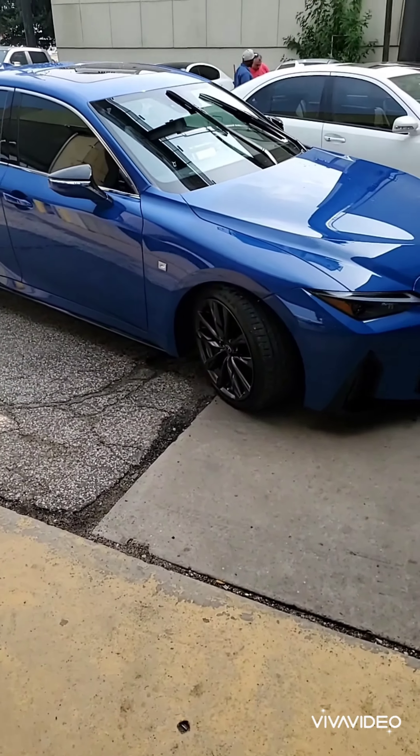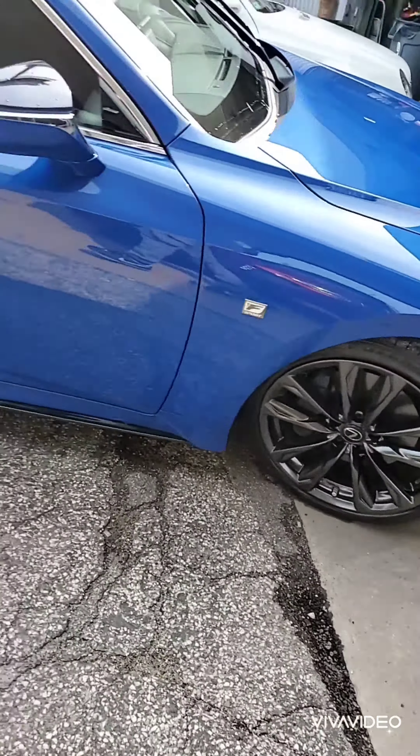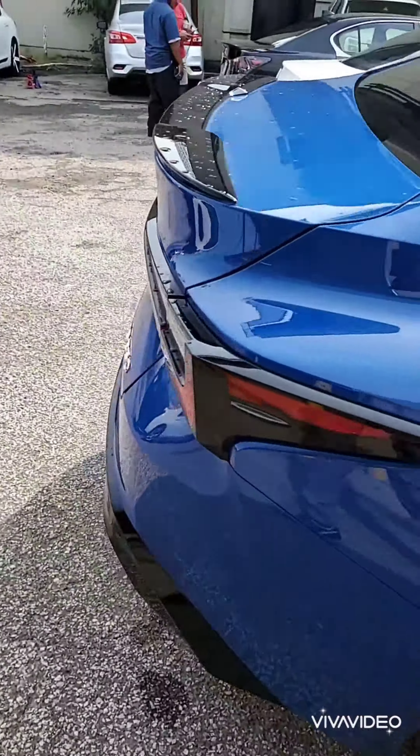We do a lot of work for Sterling McCall Lexus. Their wheels are a special color — it's a hyper silver, a hyper chrome, or a hyper black.